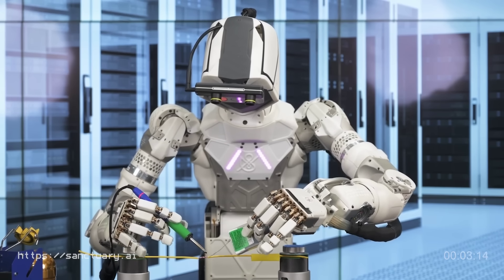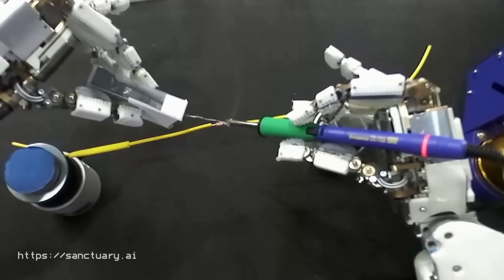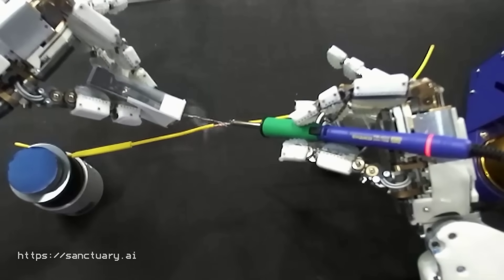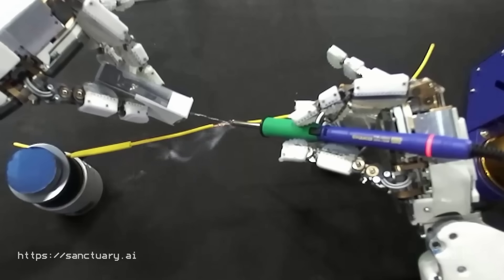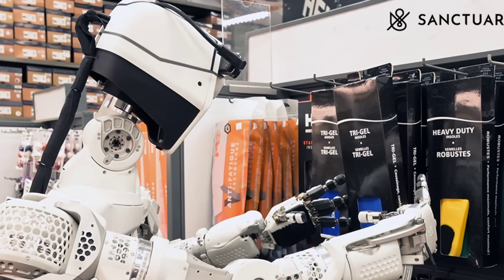Sanctuary AI released a range of videos throughout the year, showing off the dexterity of their Phoenix robot, demonstrating it carrying out a range of tasks that until recently were out of reach for general purpose robots. The bots also began real-world testing at the Canadian Tire Corporation.